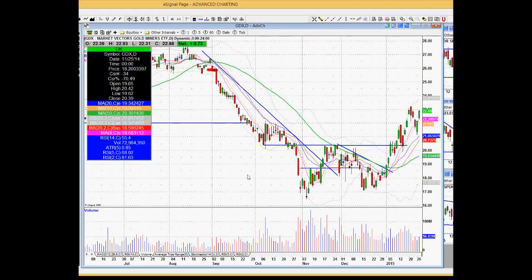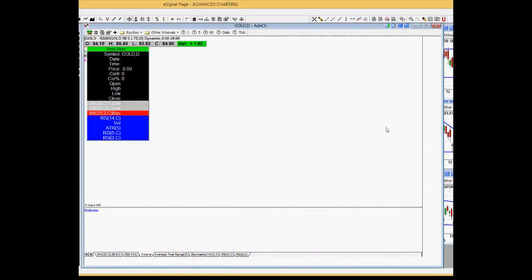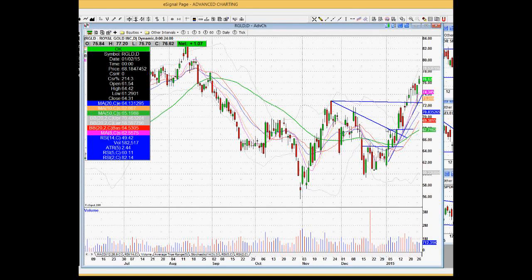GDX is another example. When it broke out above the 50-day moving average and broke above the trend line, there are so many stocks to choose from in that group — NEM, GOLD, RGLD. I'm not smart enough to figure out which individual name to pick, so I'm always going to go after the ETF when a massive sector move is underway.